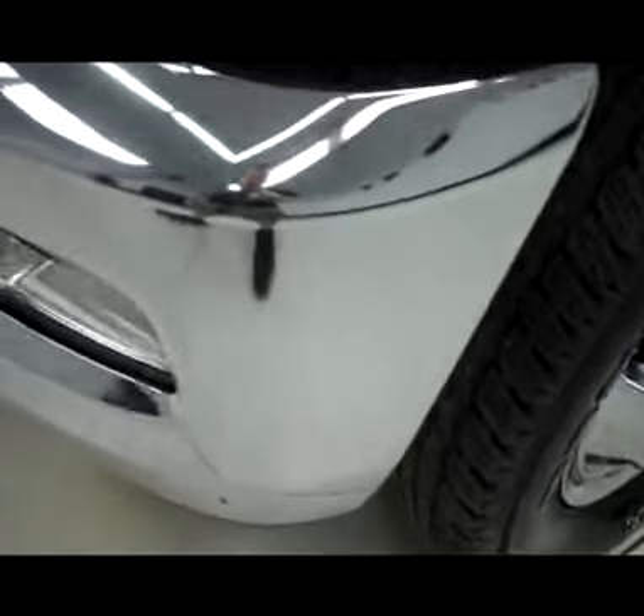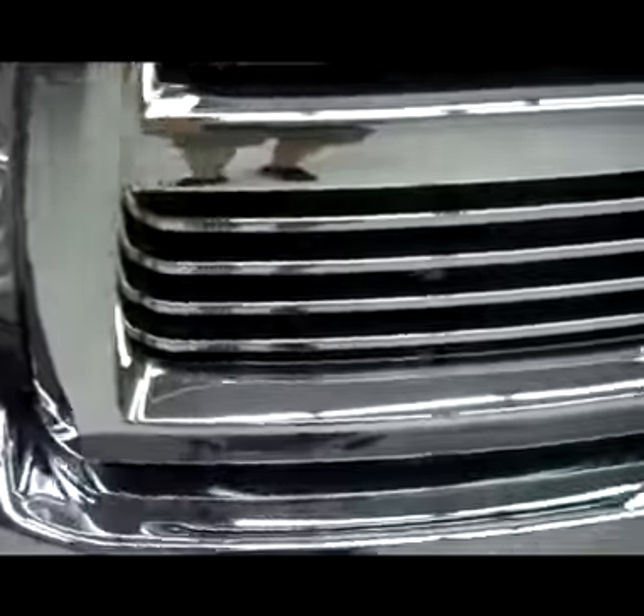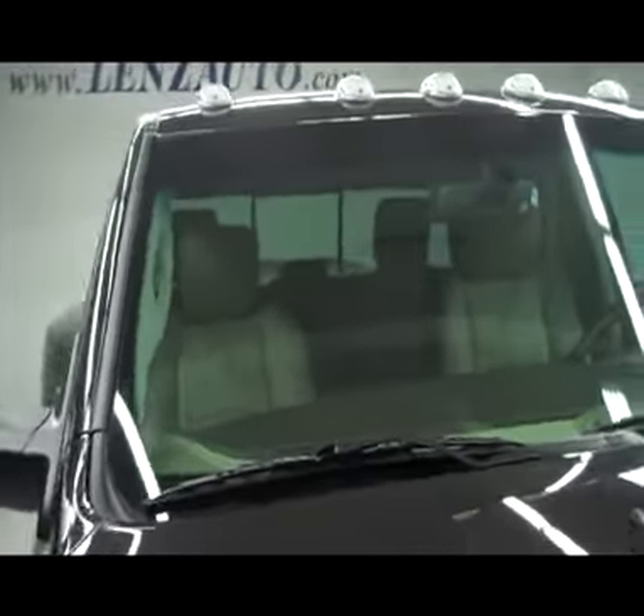Vehicle does have factory fog lights and a very clean chrome front bumper. Clean chrome grill, no visible dents or dings in the hood, and does have clearance lights on top. This vehicle is a one owner and also has a clean Carfax history report.